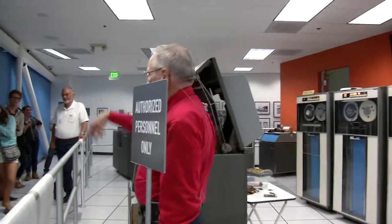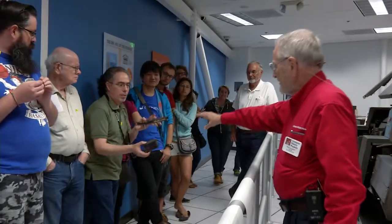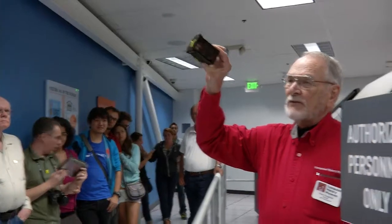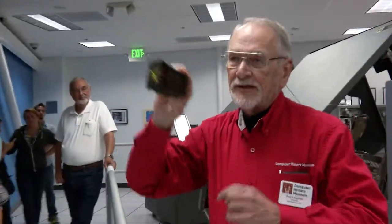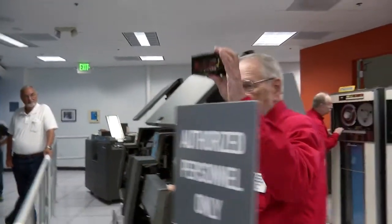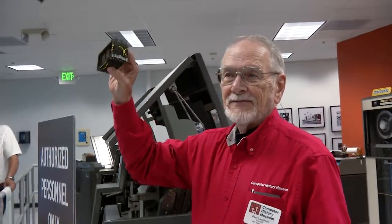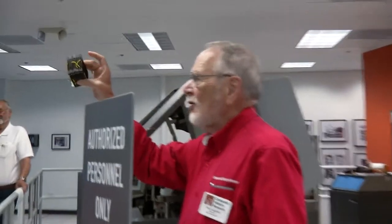Hold that up for a second — just this little one. This has 140 characters of core memory — those little tiny cores. It was used as a print buffer. Anybody know what 140 characters is today? One tweet. So we have here in my hand one tweet of old memory.